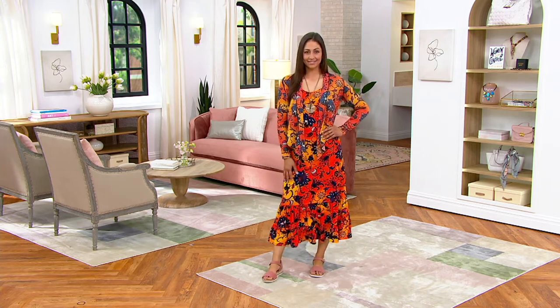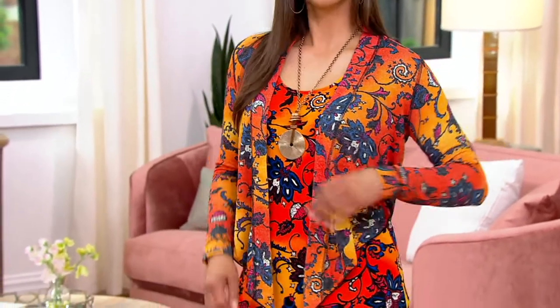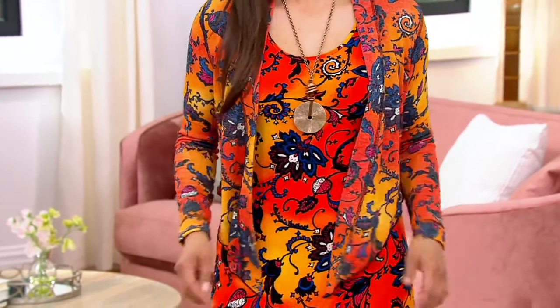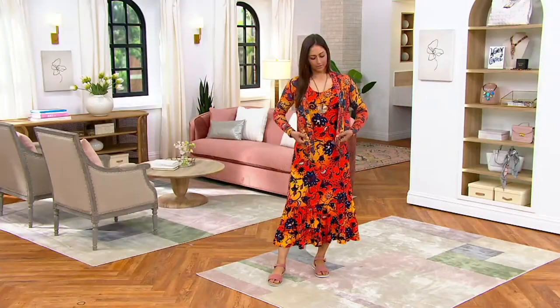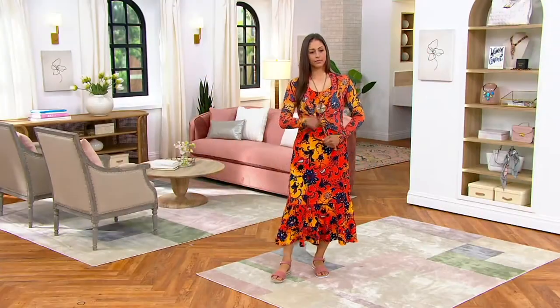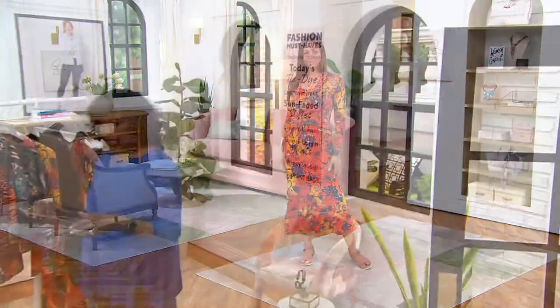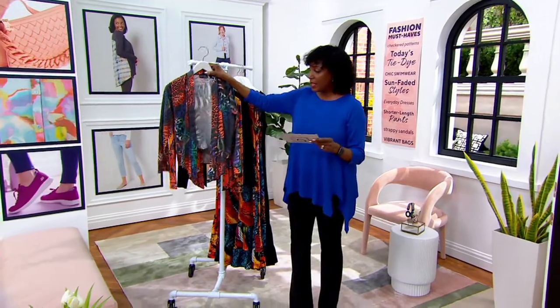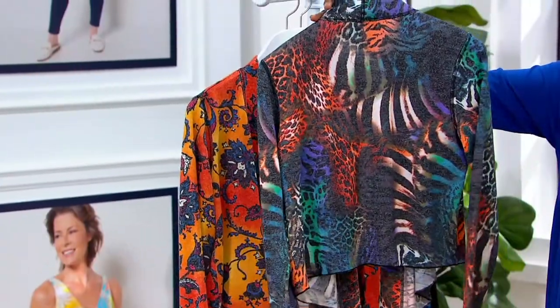All right, so let's talk about the Cast Knit Cascade Cardigan, Renee — brand new. This is designed to go with the dress that we talked about, but it also can go over anything else that you might have from Attitudes by Renee with Control, and any other collection for that matter. $49.80 is the price for the cardigan. We're offering it in three prints, and I'm going to turn them around so you can see that print in the back.